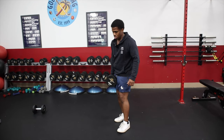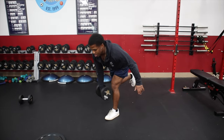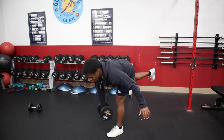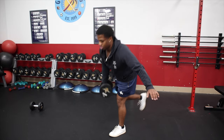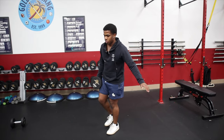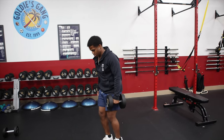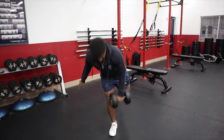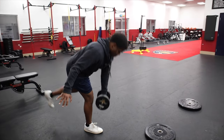Now we got our single-leg RDLs — we'll do 10 each leg. Just going to go halfway, with a nice little bend in the knee. If you need to grab a balance, go ahead and grab a balance.